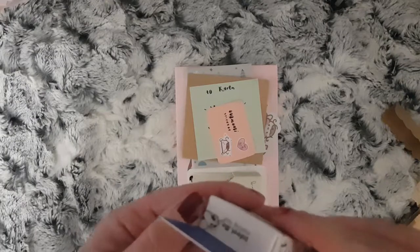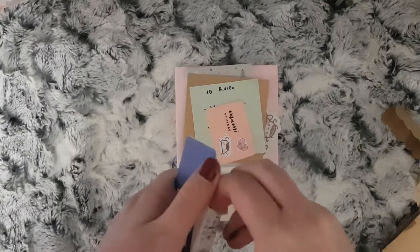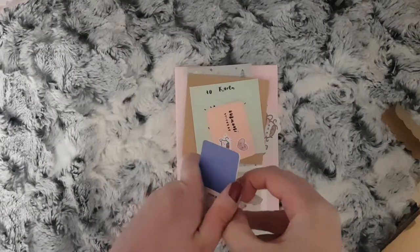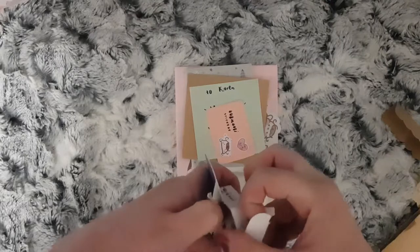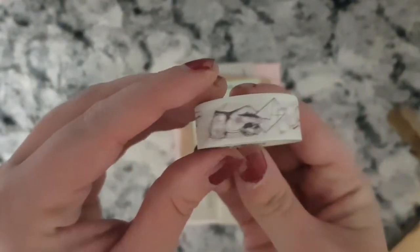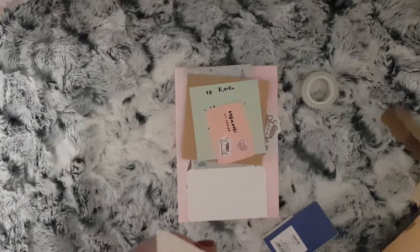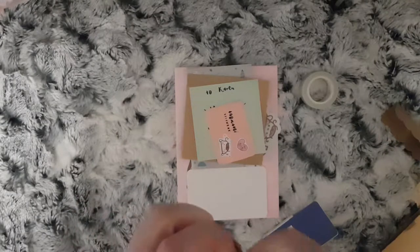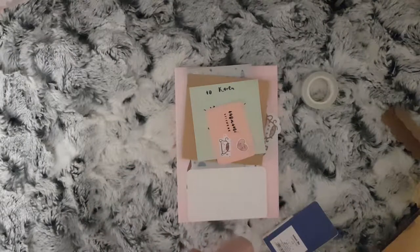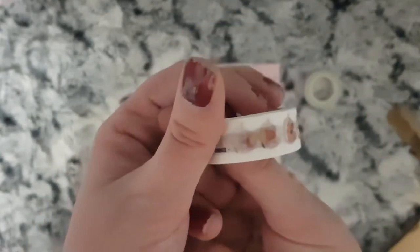I was sent two lovely washi tapes. Let me open the boxes. This first one has these different hands on it, and it has pretzels and bread on it.